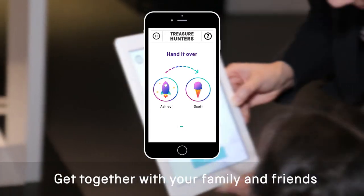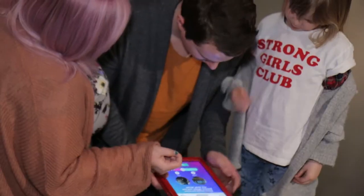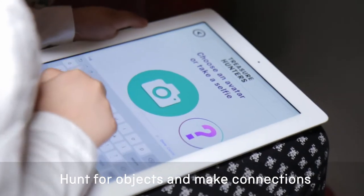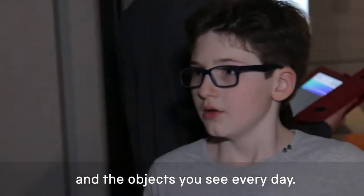Get together with your family and friends to create a museum tour that's different every time you play. Hunt for objects and make connections between our amazing collection and the objects you see every day.